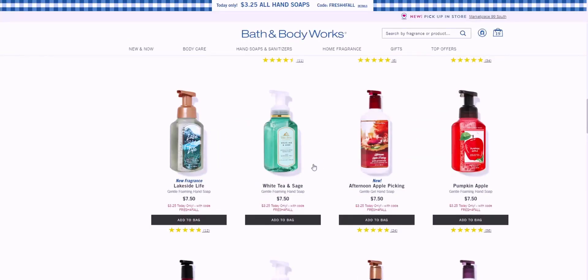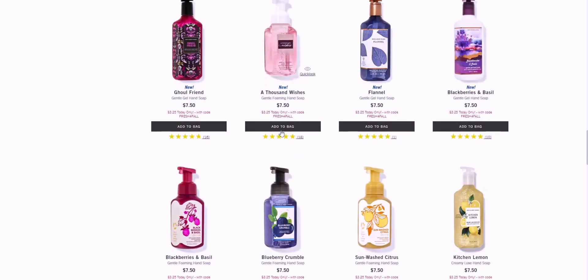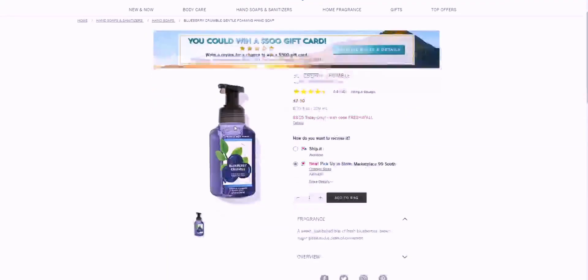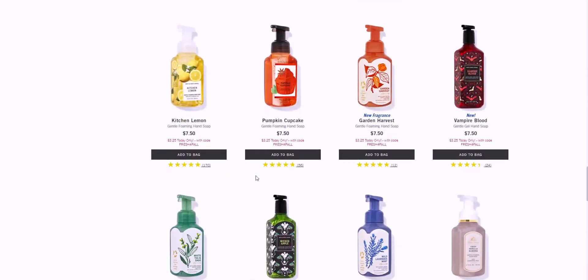A Thousand Wishes, and then Blueberry Crumble — I'm currently using this in my bathroom, it's one of my very favorites. It's a sweet just-baked bite of fresh blueberries, brown sugar glaze, and a dash of cinnamon. So good — I love the packaging so much.